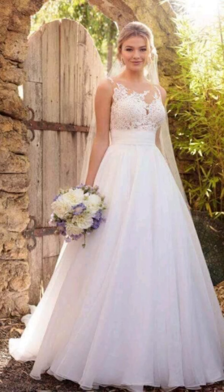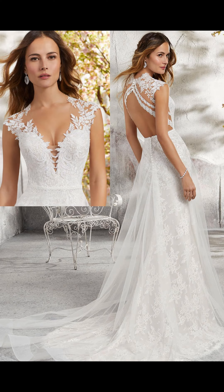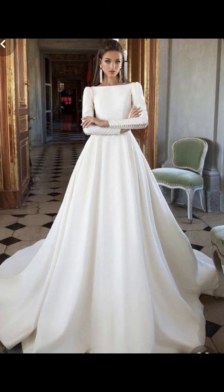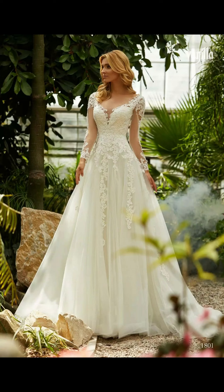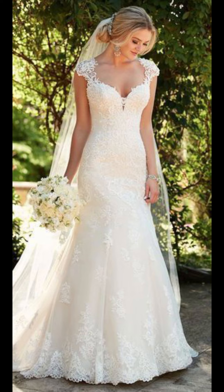Accessories play a significant role in completing your bridal look, and you can choose from a range of jewelry, veils, and hair pieces. A dramatic veil would work well for a traditional look, while a flower crown can add a more bohemian touch.